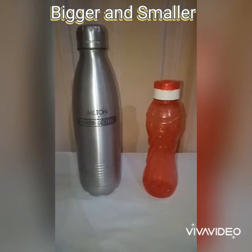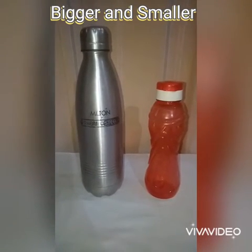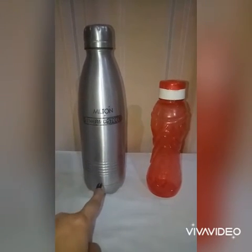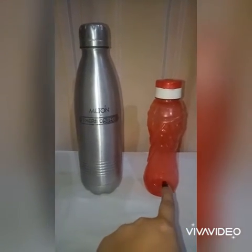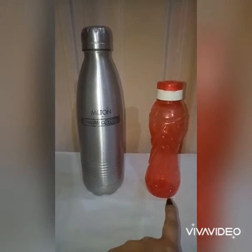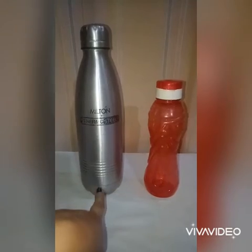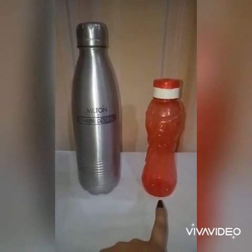So the next topic is bigger and smaller. These are two water bottles — one bottle is gray in color and one bottle is red in color. So which one is smaller and which one is bigger? Gray bottle is bigger and the red bottle is smaller.